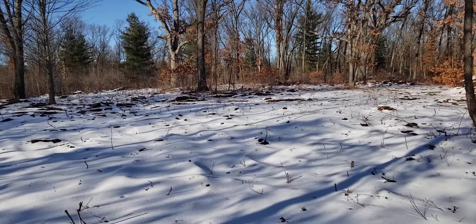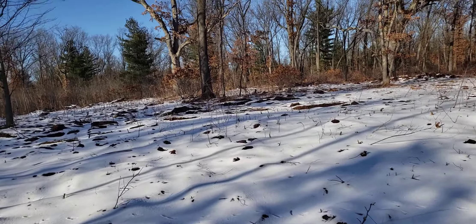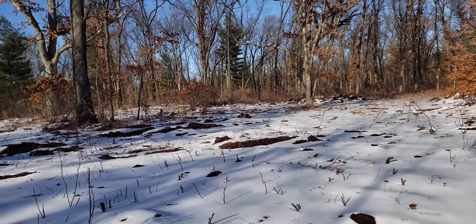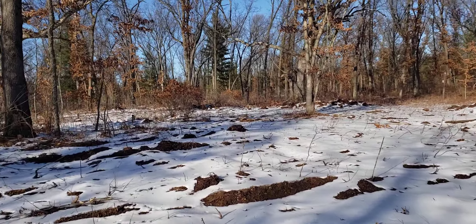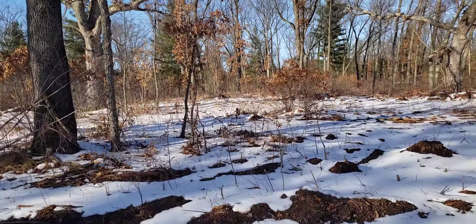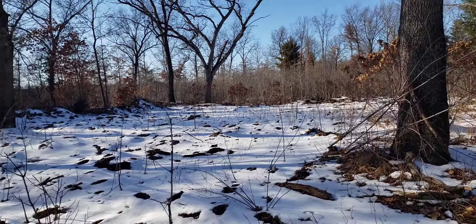We'll have targets at 50 yards and intermediate targets at 25 yards and less. Indoor pellet guns shoot at about 60 to 65 feet, around 20 meters. So we'll have to give some thought to whether we want an indoor facility or something outdoors.